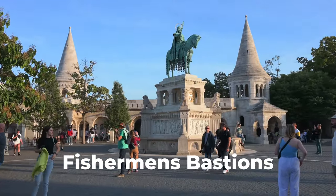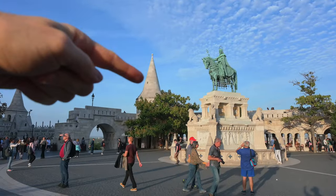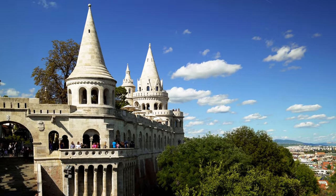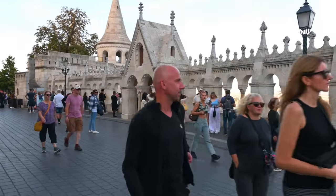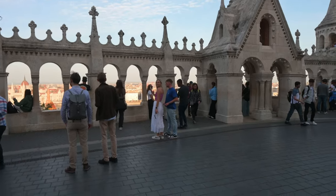The next one on the list is the Fisherman's Bastion. There are 7 of these bastions and they represent the 7 Hungarian tribes that came into this land in the 9th century. As you can see this spot is really crowded so I don't recommend that you come here during the day. It's much better to come here at night or even better early in the morning around sunrise.